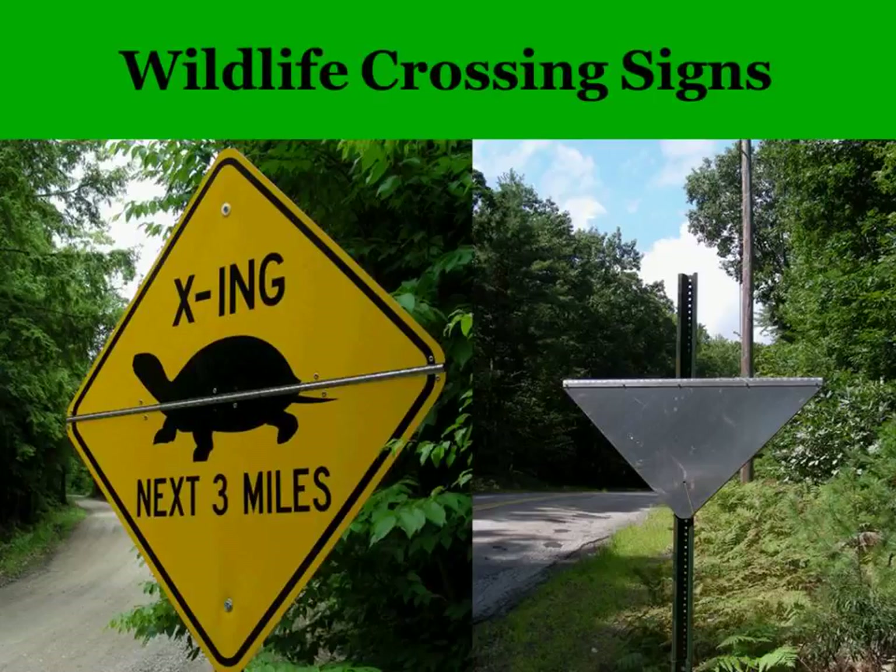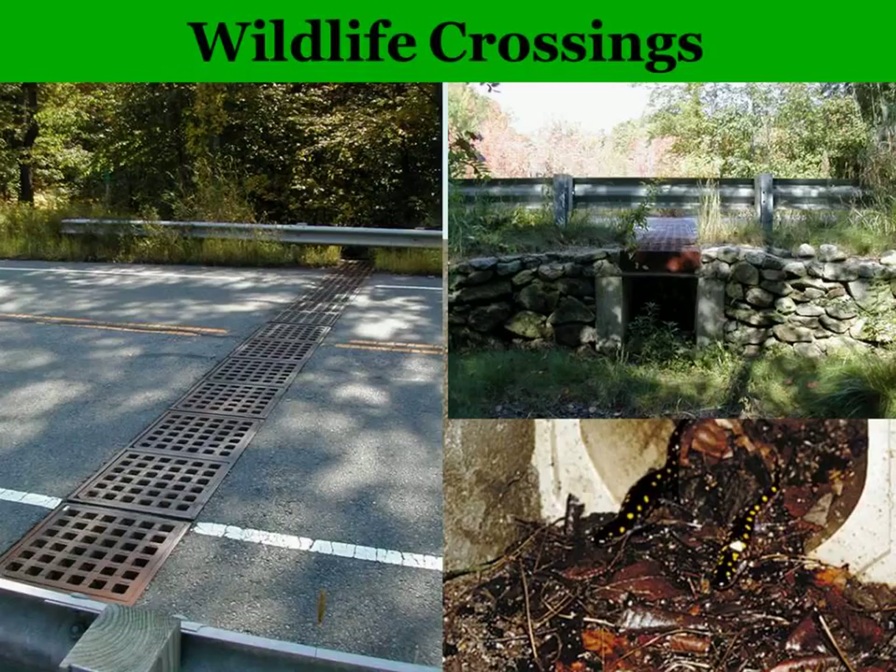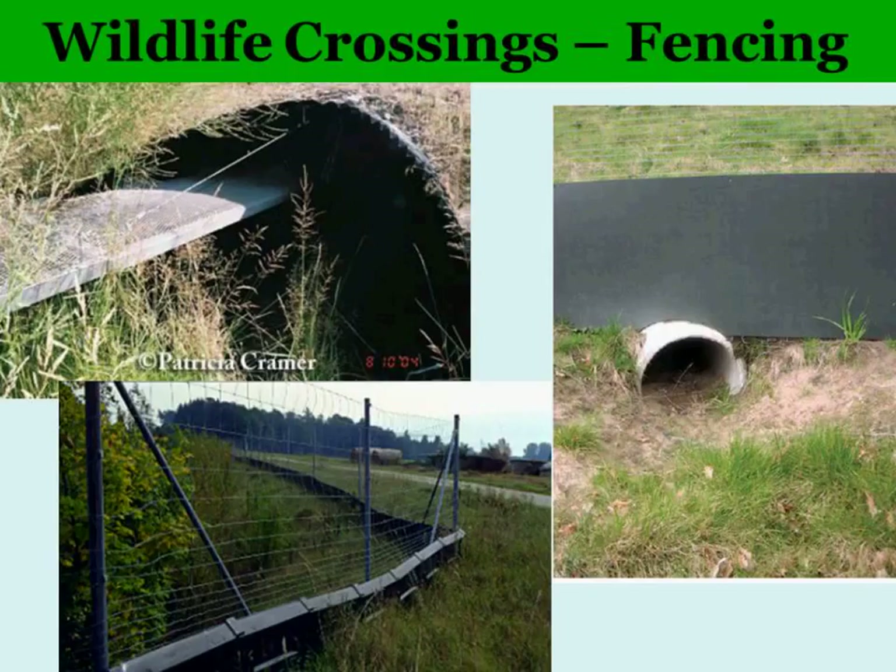There are also wildlife crossings. One down in Massachusetts has been very successful for reptiles and amphibians — salamanders, frogs, and turtles — getting across a small road. It's designed specifically for them, with a grating on top that allows in moisture and light. Studies show those crossings are much more effective than solid culverts. Any kind of wildlife crossing must include fencing, which is critical because it funnels the animals to that location — otherwise your investment is wasted.